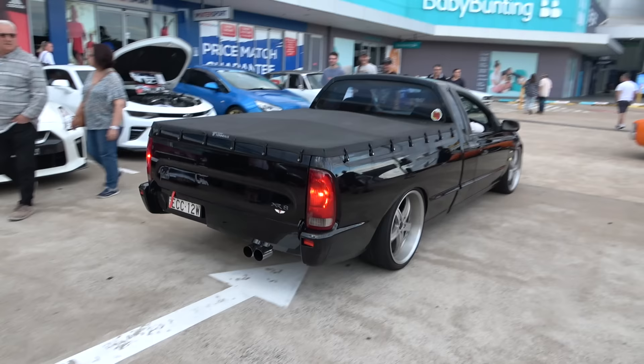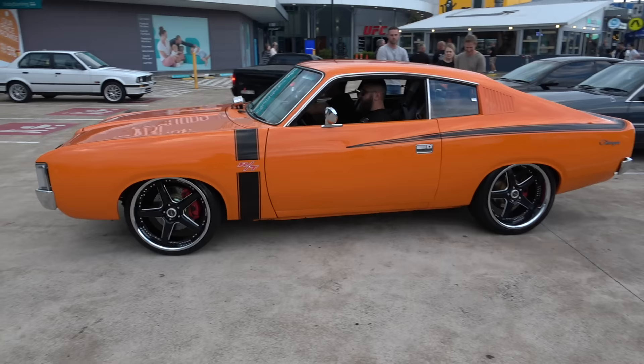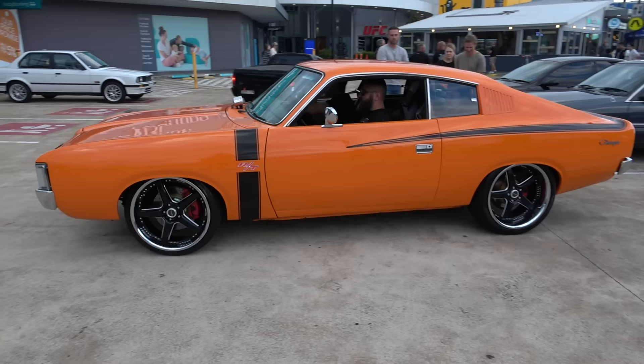AU Falcon Tickford Specials — are you sure? Beautiful Charger. The whole ground is shaking ladies and gents — sound is sick.